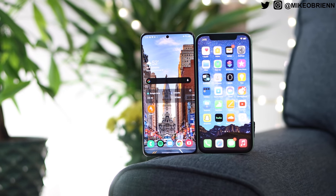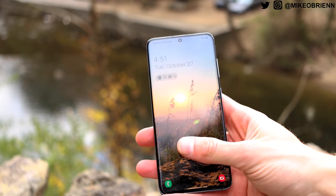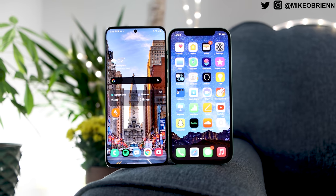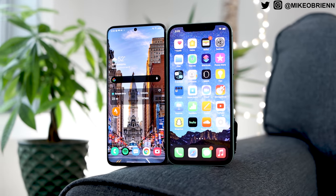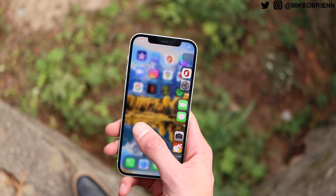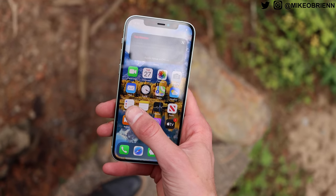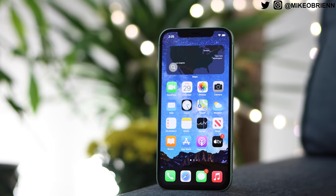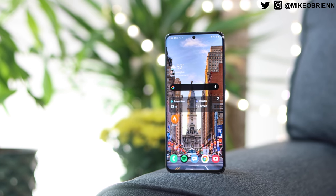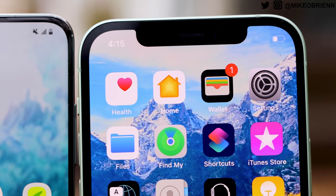These are both coming out to be a very similar price now. I'll put links to the latest prices in the description below, but the Galaxy S20 was released at $1,000 and is now selling for just $800. The iPhone 12 was released at $800, but if you want it unlocked there's an extra $30, and if you want the same 128 gigabytes of storage, it's $880. Once you factor in differences in what comes in the box, it's easily a $120 price difference — so the S20 is actually $120 cheaper than the iPhone 12.